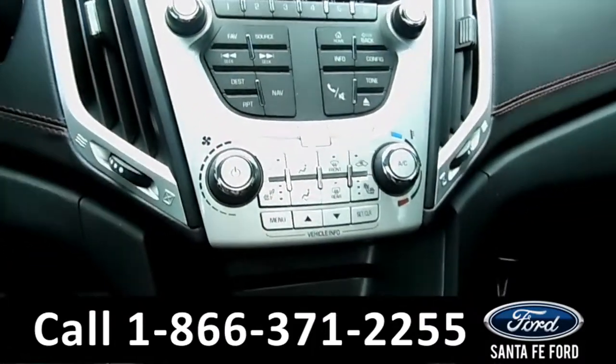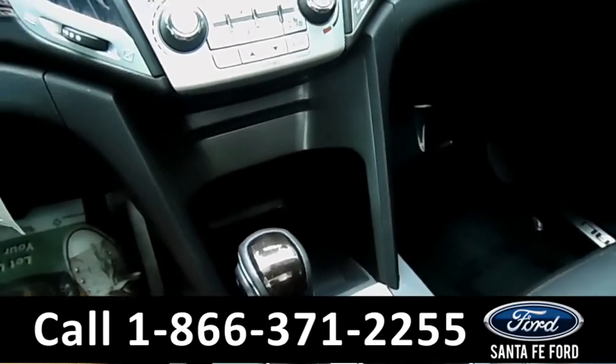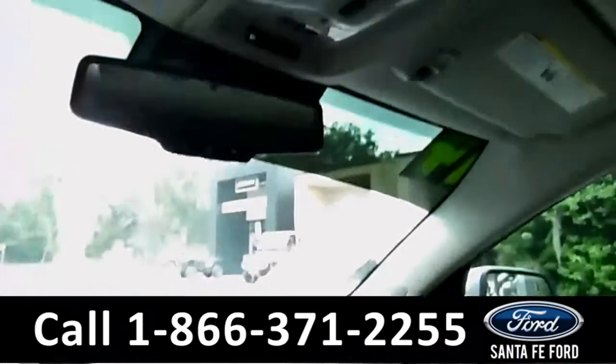Some other features include auxiliary connections, USB, AV ports, and XM radio. This car also has a sunroof.